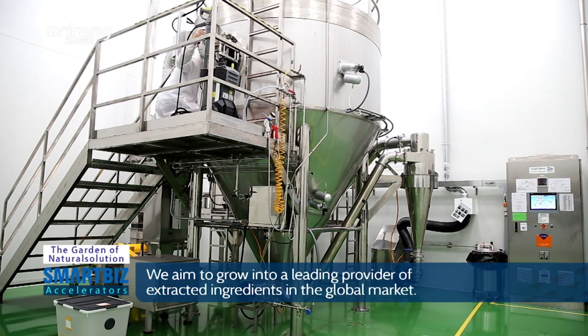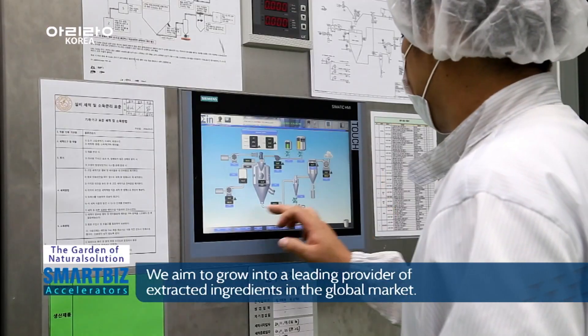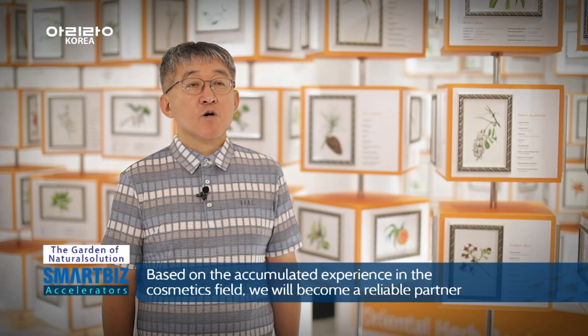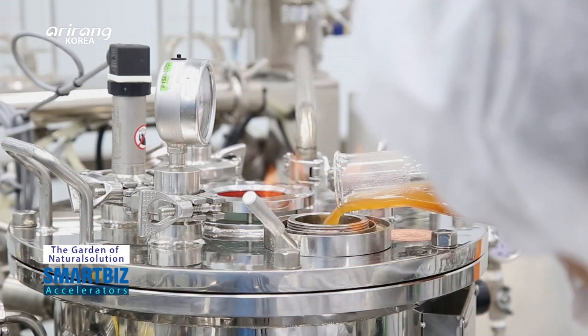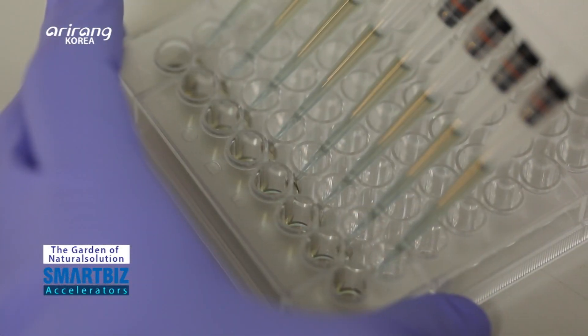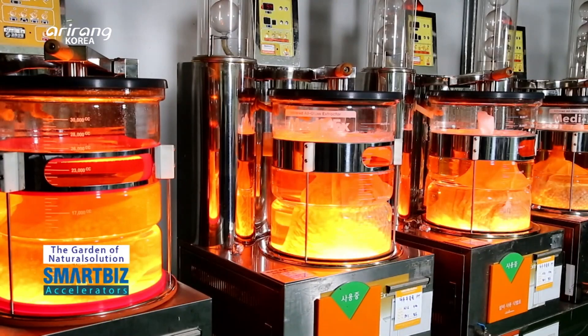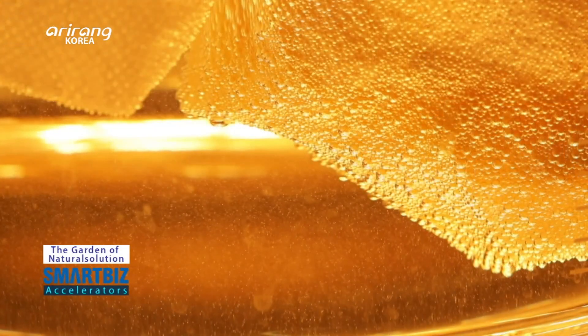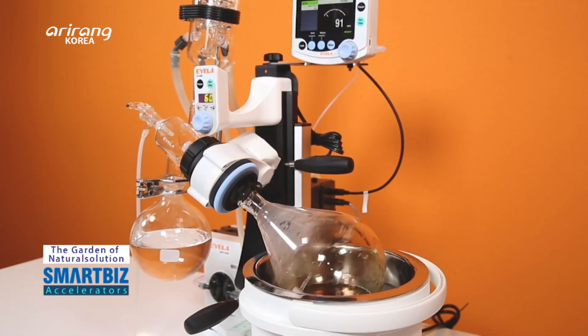The company's goal is to become the number one extract company recognized not only domestically but also in the global market. Using know-how gained from the cosmetics market, it aims to become a trusted partner in food and pharmaceutical ingredients as well. We look forward to the future growth of The Garden of Natural Solution, which will lead the K-beauty industry as a maker of natural cosmetic ingredients.